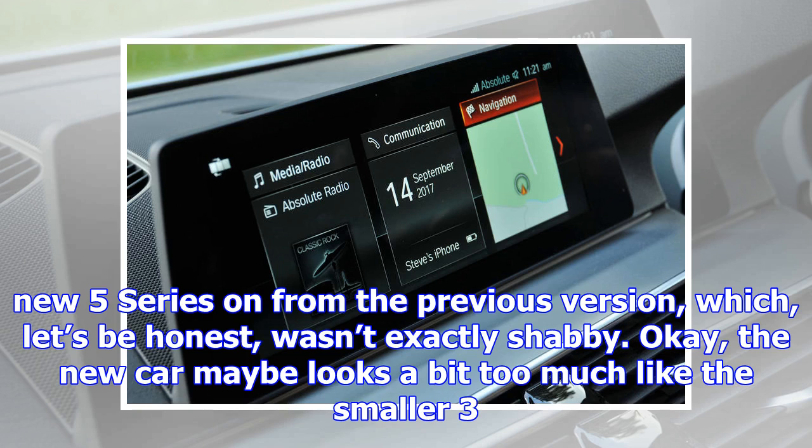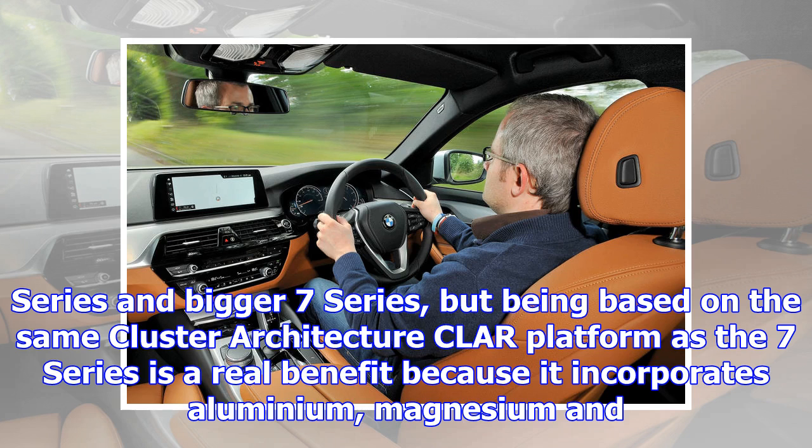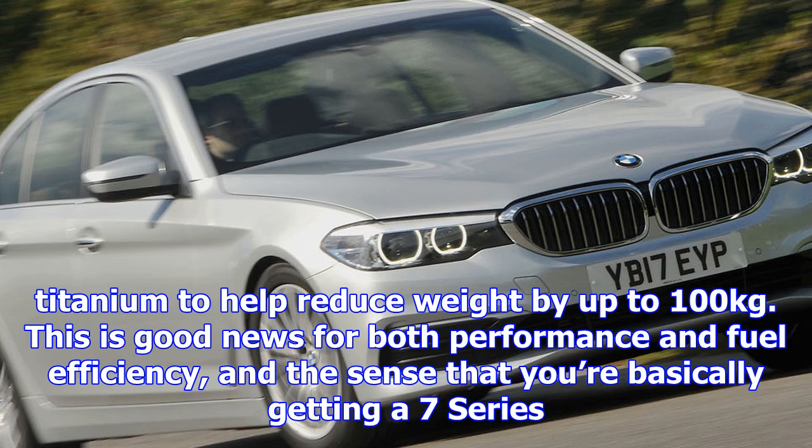This is good news for both performance and fuel efficiency, and the sense that you're basically getting a 7 Series limo for a lot less cash continues when you climb into the cabin of the 5 Series. The switchgear is pretty much identical and the materials are just as classy, plus 6-footers have enough space to stretch out in the rear as well as in the front.